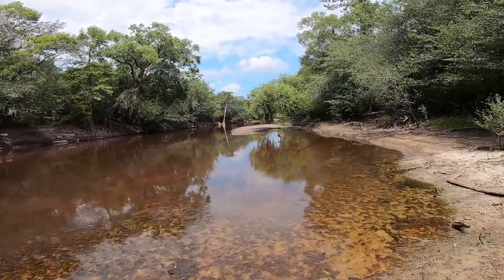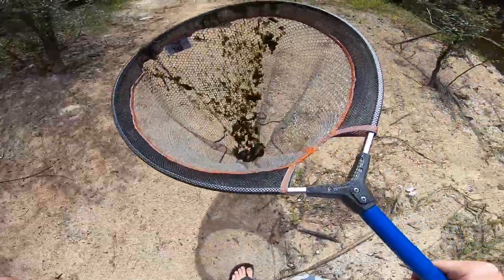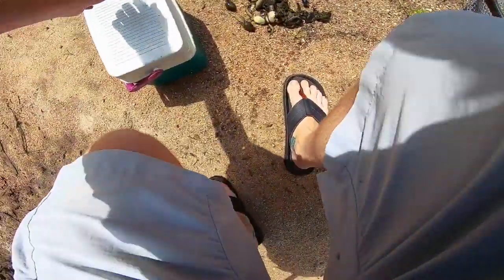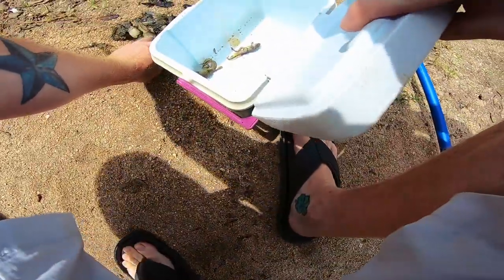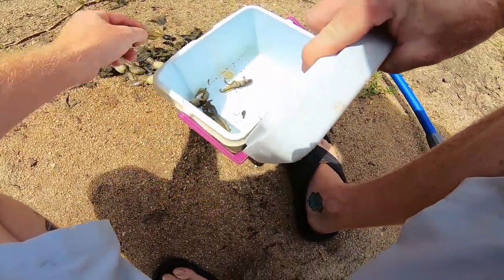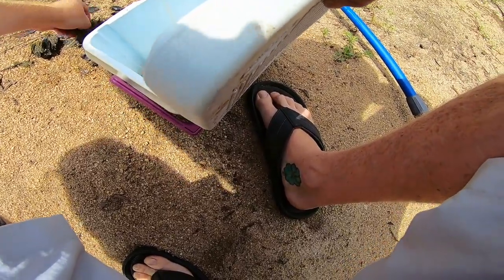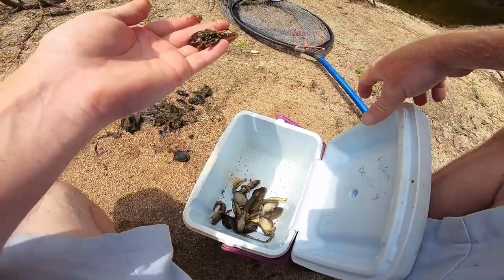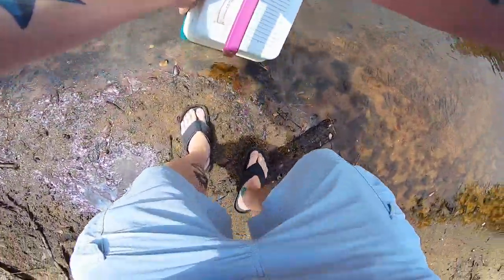I want some big ones. Where are the big tadpoles? There they are — we hit the jackpot boys! Alright, we got our tadpoles. One's hopping away — he's got legs! He literally grew legs and tried to walk away on me. We got two, three, four, five, six, seven, eight, nine, ten, eleven — and he's small, we'll throw him back. I want the big, fat, juicy ones. Alright, we've got to put some water in here for the tadpoles.